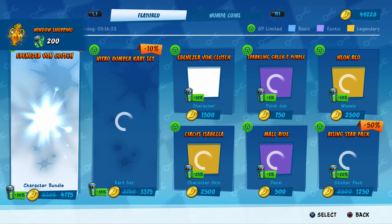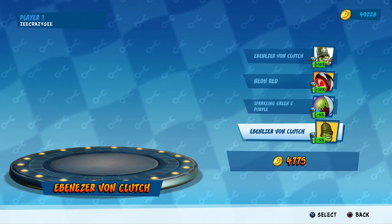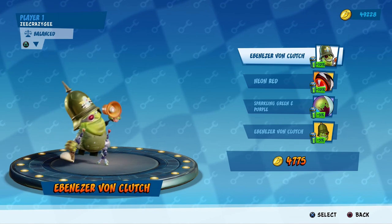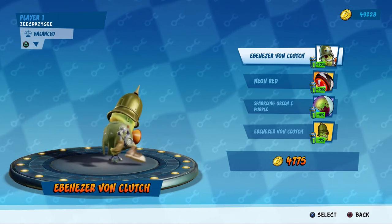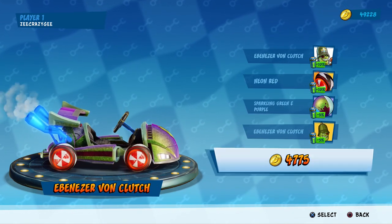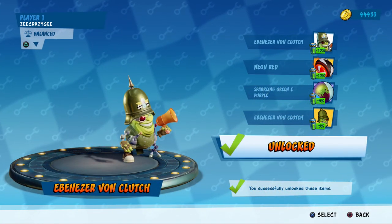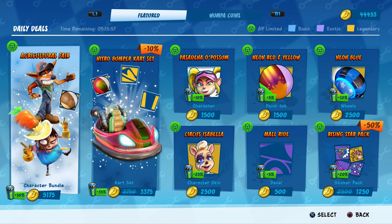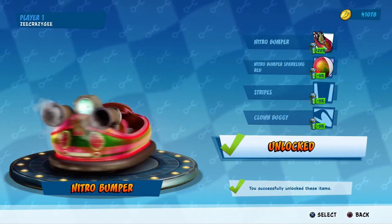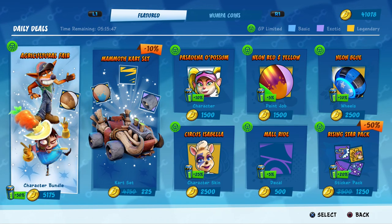Firstly, the offline Wumpa coin earn rate, though getting better over time, was for the most part still abysmal. Secondly, the pit stop shop system — having it on a rotation basis meant that if there was an item the player wanted but wasn't featured at the time, they'd either have to wait for a random chance that it appeared, or spend more to cycle through items to hopefully reach the one they want. And this only became more of a problem as the game went on. We love the abundance of content we received, but it's a double-edged sword, as it filled the pit stop with so much more, making it even harder to find the things you wanted.